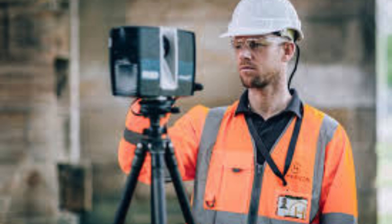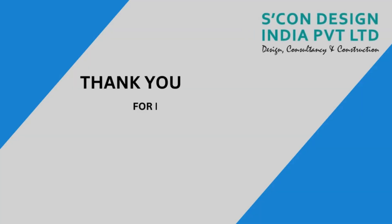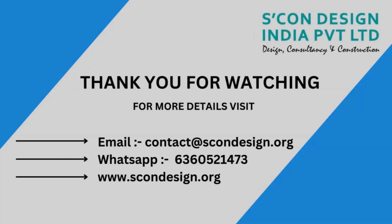Overall, Skandesign India Private LTD is a reliable and trusted provider of 3D scanning services in Chandigarh. With their advanced technology, commitment to quality, and efficient processes, they are able to deliver accurate and timely results for a wide range of applications. Whether you are in the manufacturing industry or involved in research and development, Skandesign India can provide the scanning solutions you need to stay ahead in today's competitive market.